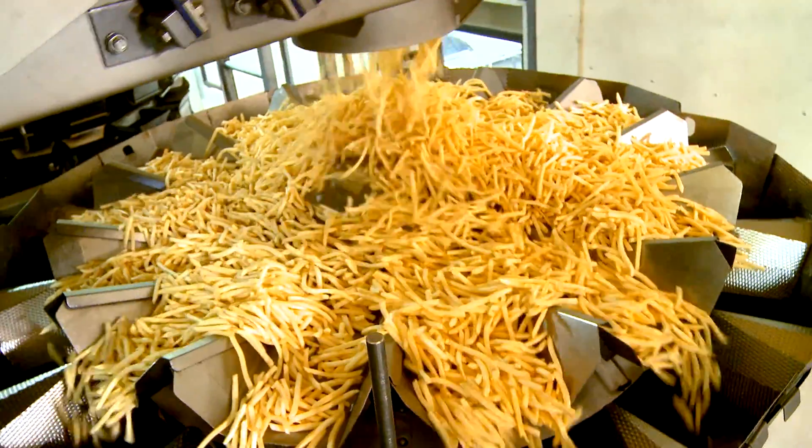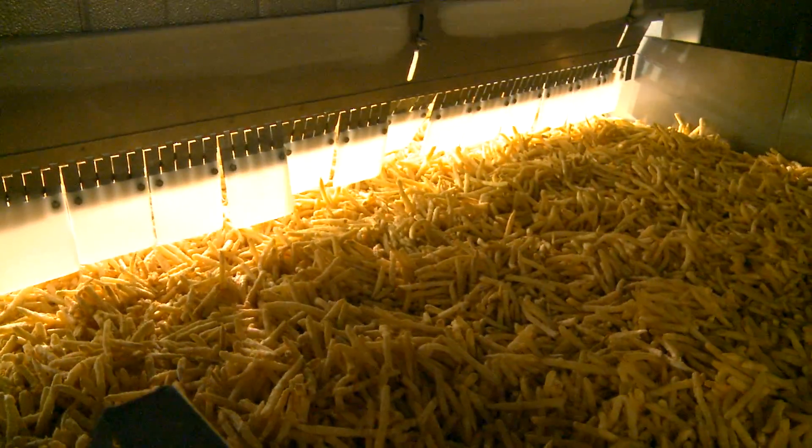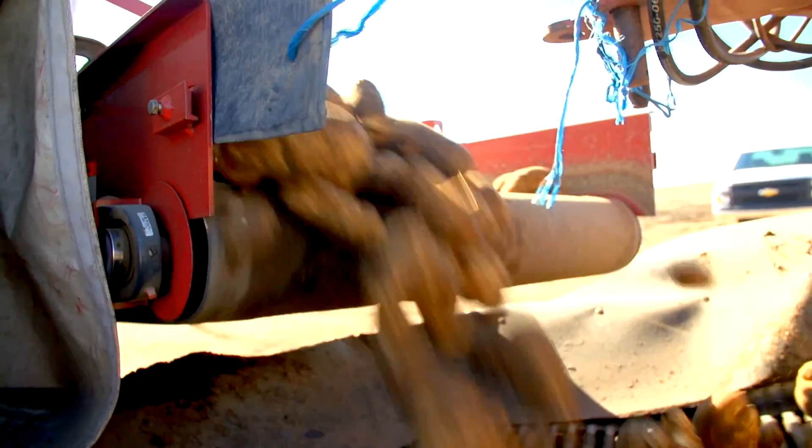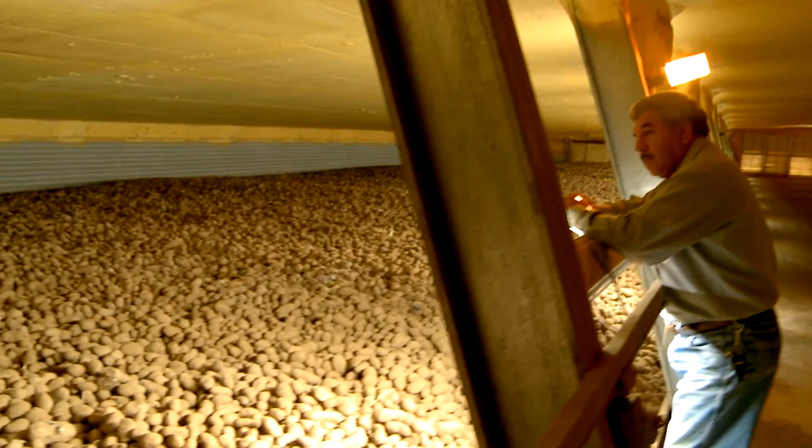We want to have that fantastic taste and quality that our customers expect, and we're going to deliver on that every single time. Everybody loves potatoes — greatest vegetable in the whole world. And nobody has what we have.